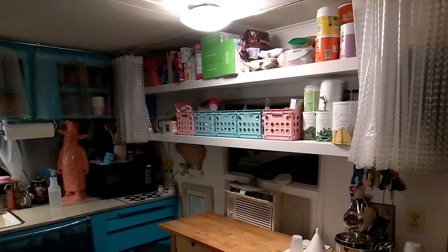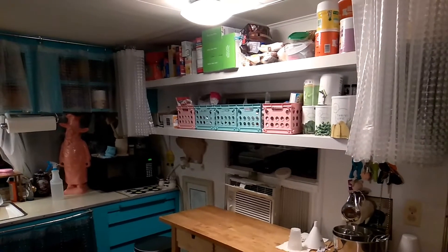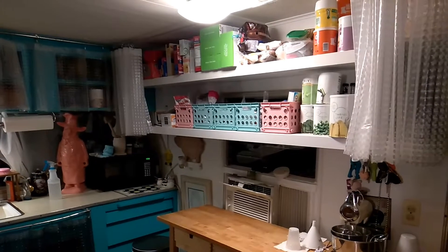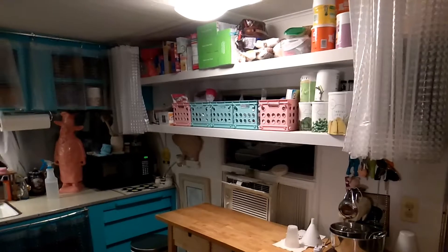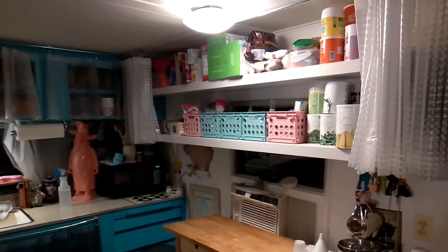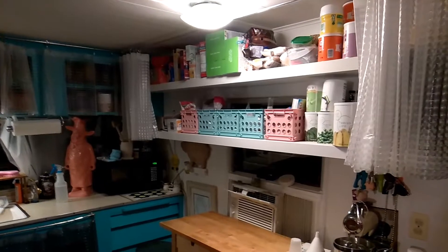Extra kitchen space does not have to be expensive. You don't need to spend thousands on cabinets or pantry systems or anything else. These are two six-foot Lack shelves from Ikea. One of them I got on clearance for $8 because it was scratched on one corner, which is not visible. The other is a full-price one — I think they're about $20. So for $30 we got plenty of extra kitchen space here.